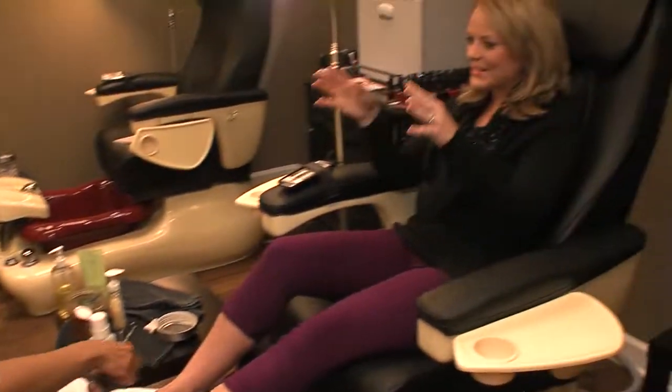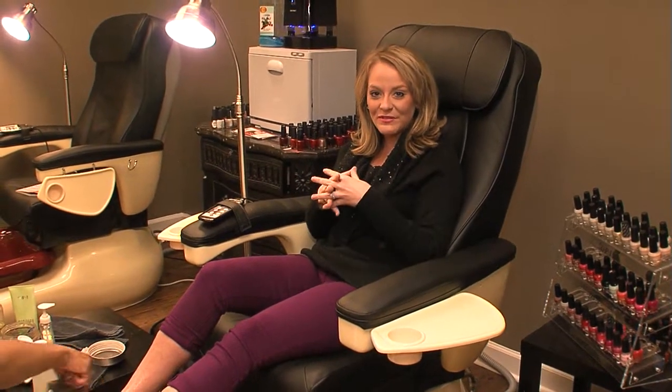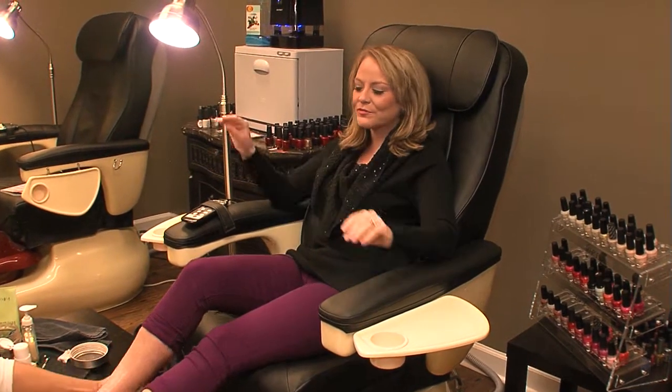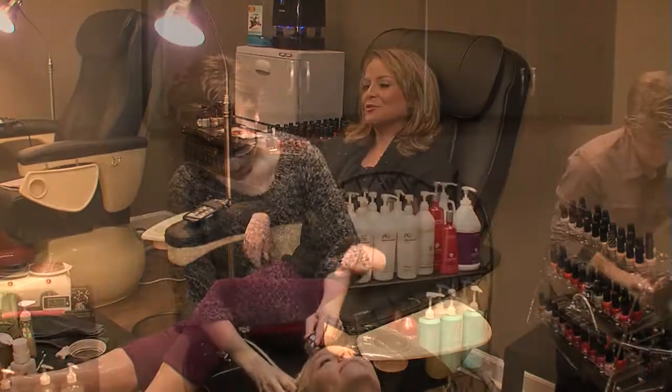That sounds amazing because I know Moroccan oil does amazing things with your hair, and actually I'm going to be visiting the hair station in just a few minutes as soon as I'm done with my wonderful massage and pedicure.